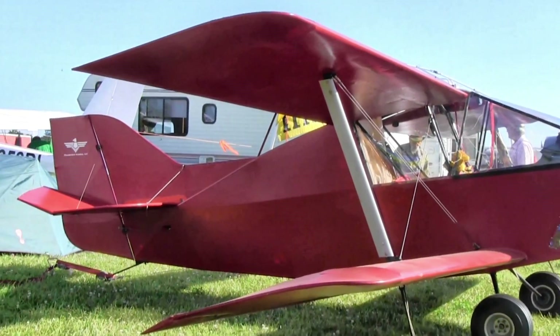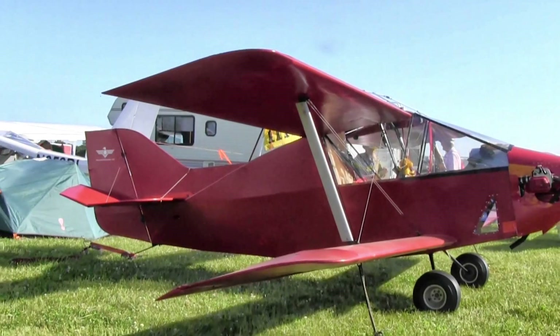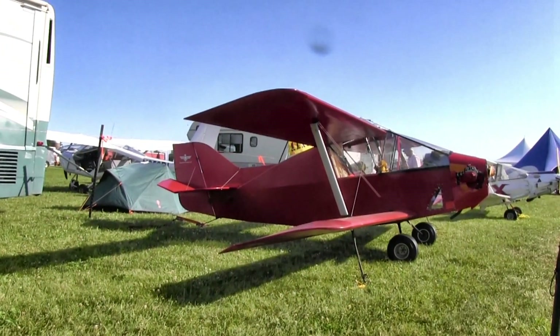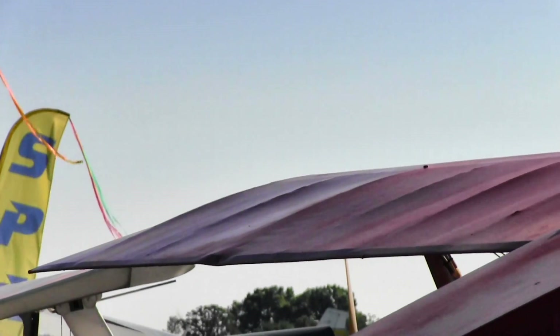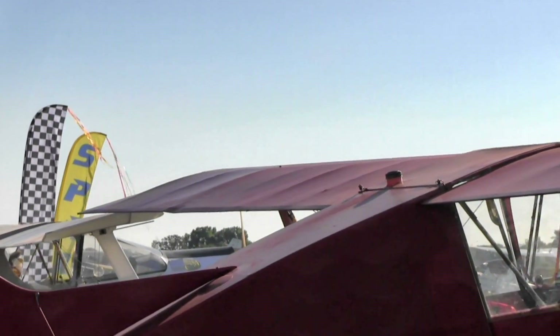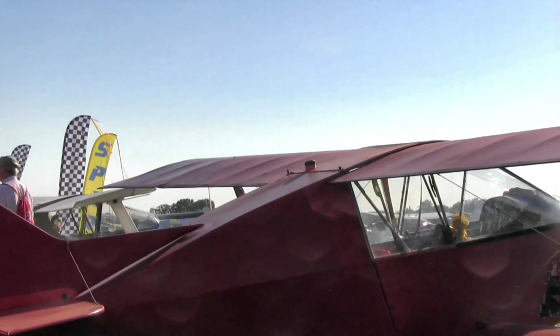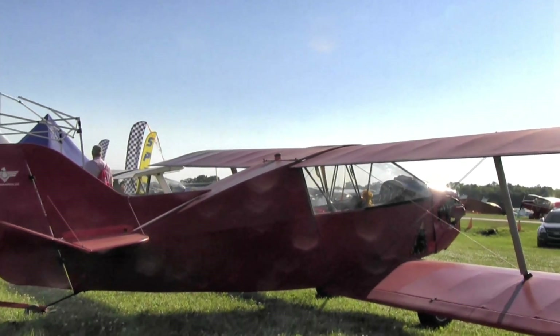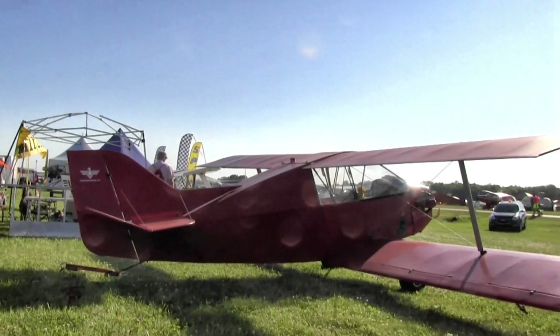The SNS-8 is offered in kit form. It features a two-piece 4130 welded steel fuselage which can be separated for ease of storage. The aircraft can be covered in pre-sewn Dacron sailcloth envelopes or by the use of standard aircraft covering materials. Building times are in the 150 to 400 hour range, with the conventional fabric covering taking longer to complete.